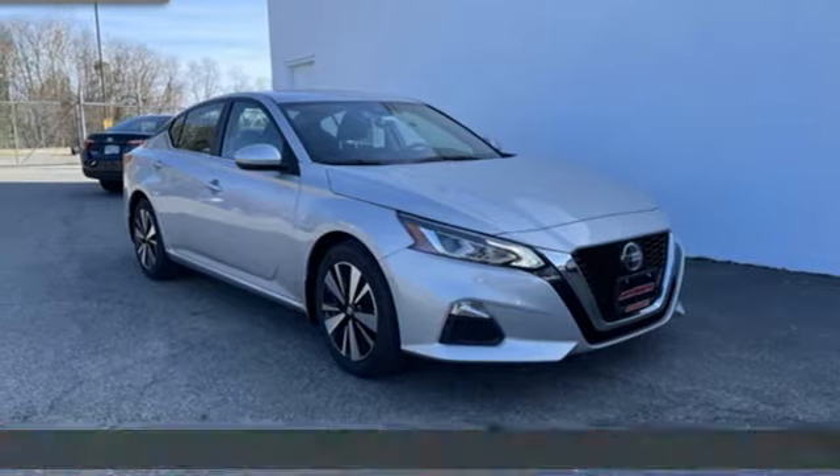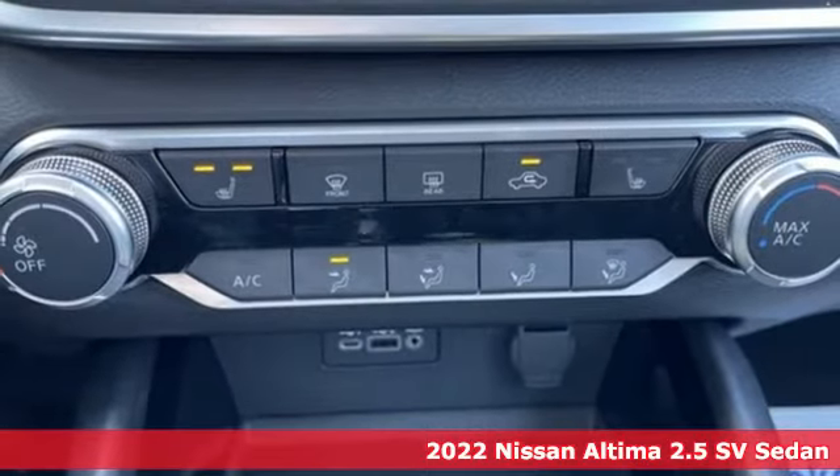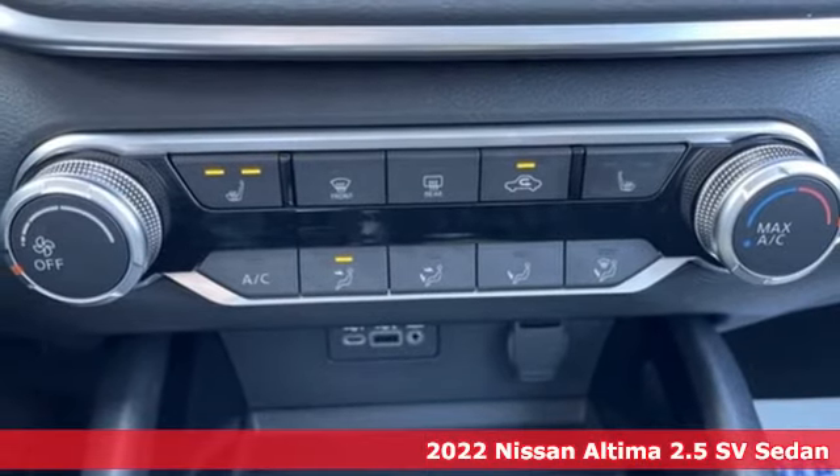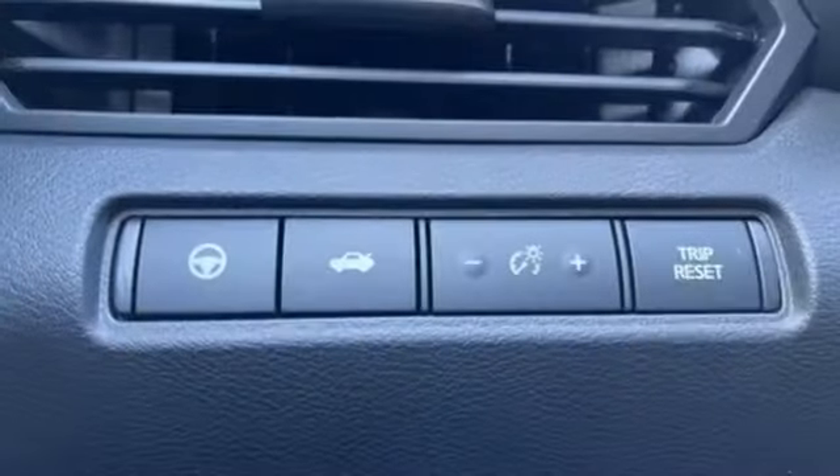It's a new 2022 Nissan Altima. This sedan comes equipped with a suite of standard safety, driving, and convenience features aimed to inspire certainty behind the wheel. You'll look forward to every drive with features like these.